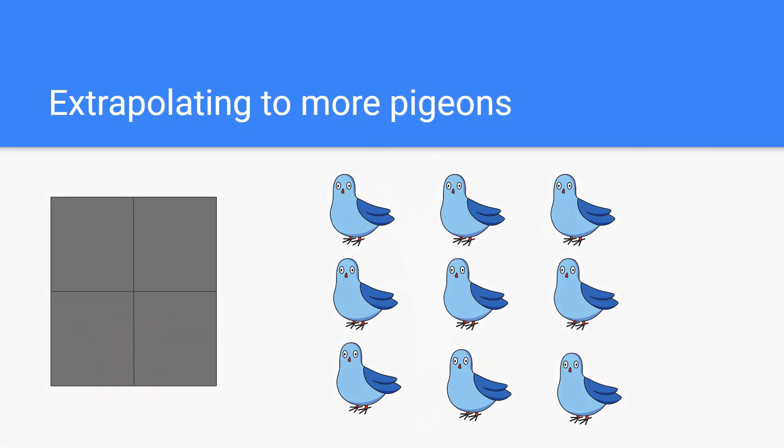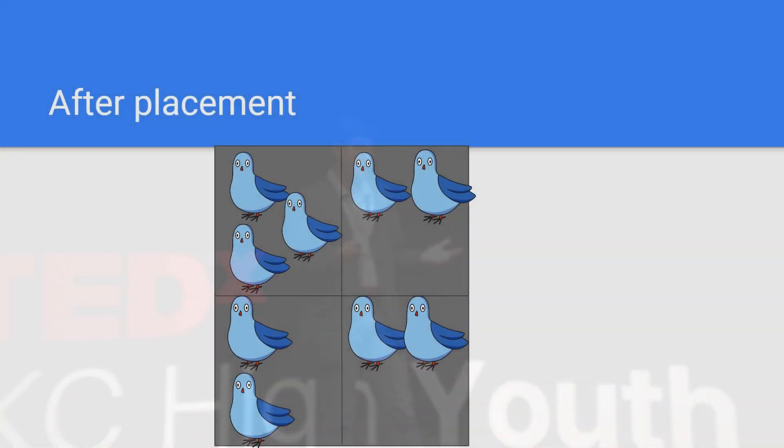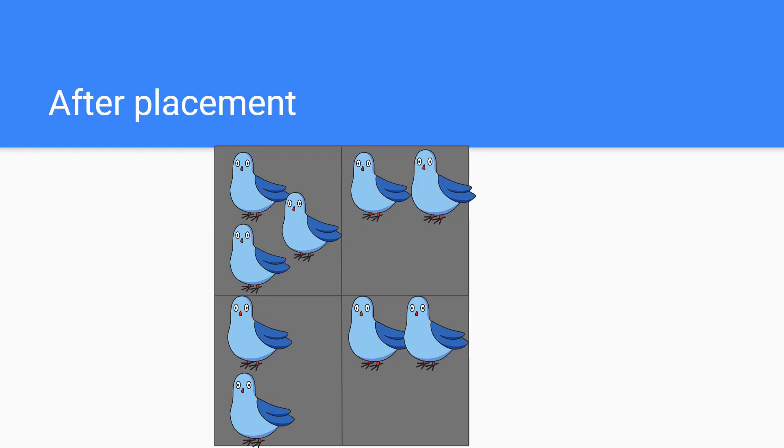Here we have nine pigeons and four nests. And so if I place one pigeon into one nest at a time, and if I group together the surplus pigeons, I might get something that looks like this. Since we had more items than containers, the pigeonhole principle says that at least one container must have multiple pigeons, and over here all of our containers have more than one pigeon.